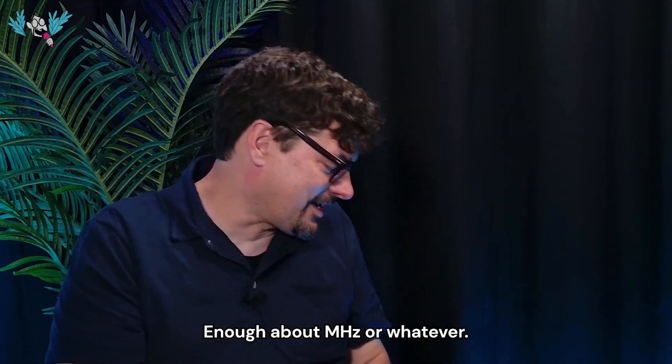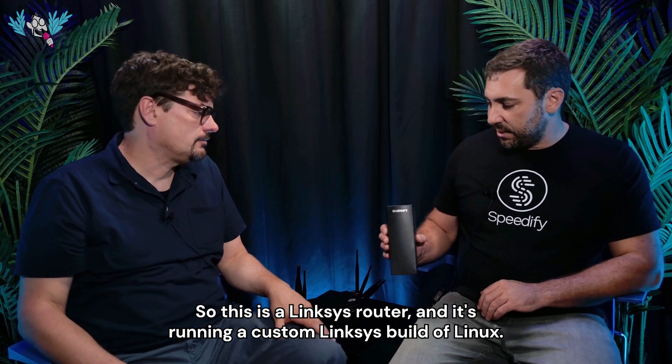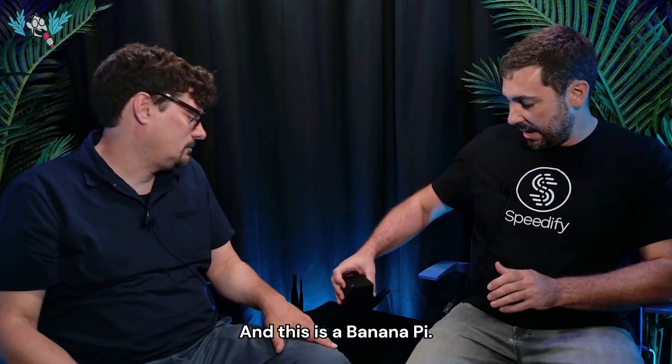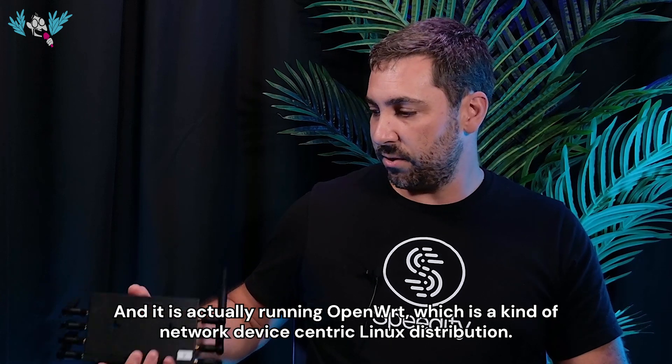These things are computers — they must have operating systems. What operating systems do they run? This is a Linksys router running a custom Linksys build of Linux. And this is a Banana Pi, actually running OpenWRT, which is a network-device-centric Linux distribution.